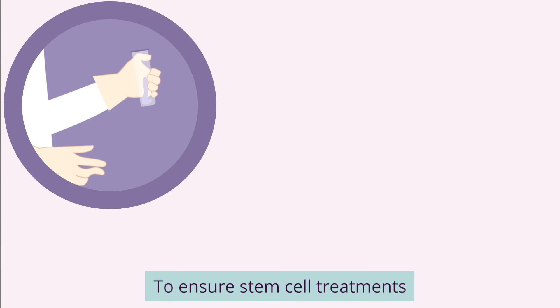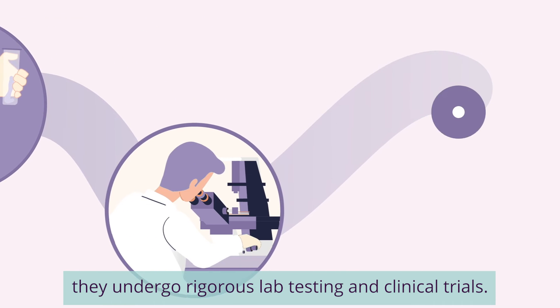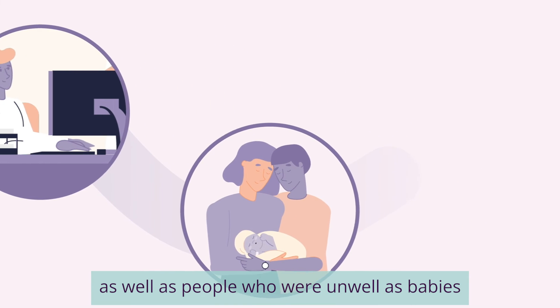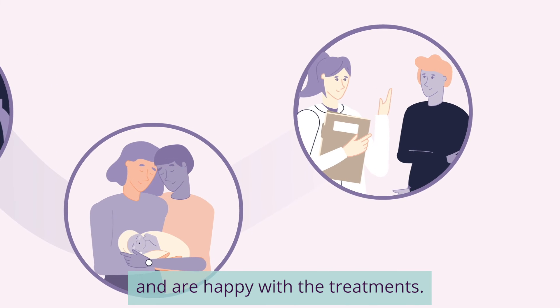To ensure stem cell treatments are safe and effective, they undergo rigorous lab testing and clinical trials. Parents and carers of sick infants are also consulted, as well as people who were unwell as babies, to make sure they understand and are happy with the treatments.